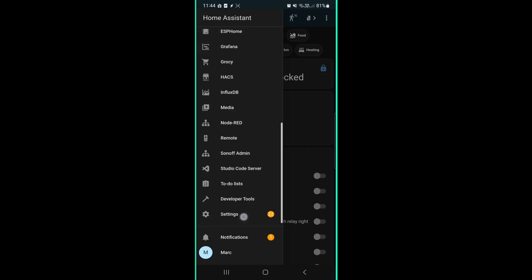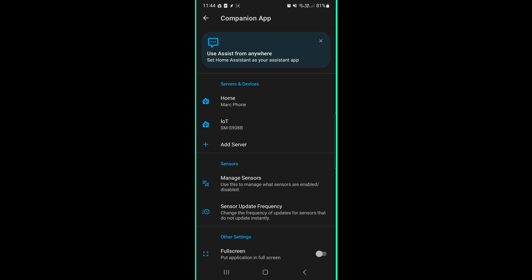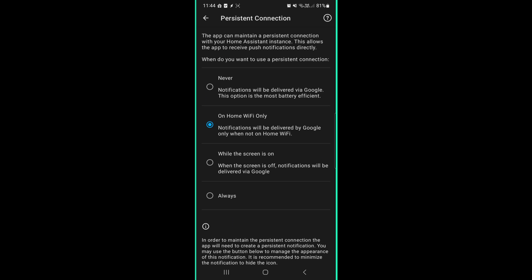Now let's talk about how notifications work. By default, they go through the Apple or Google servers, but there is also a setting whereby you can get it to send directly from Home Assistant to your phone. To do this, you want to go into the settings in the companion app and enable persistent connection. You need to go to Settings, Companion App, Servers and Devices, and Persistent Connection. There are a few options to choose from for when it uses direct connection versus going through the servers.